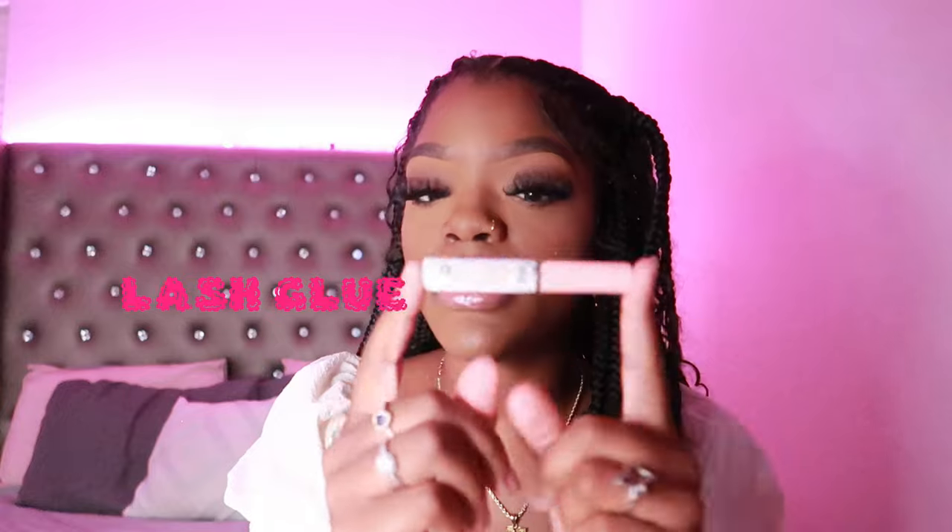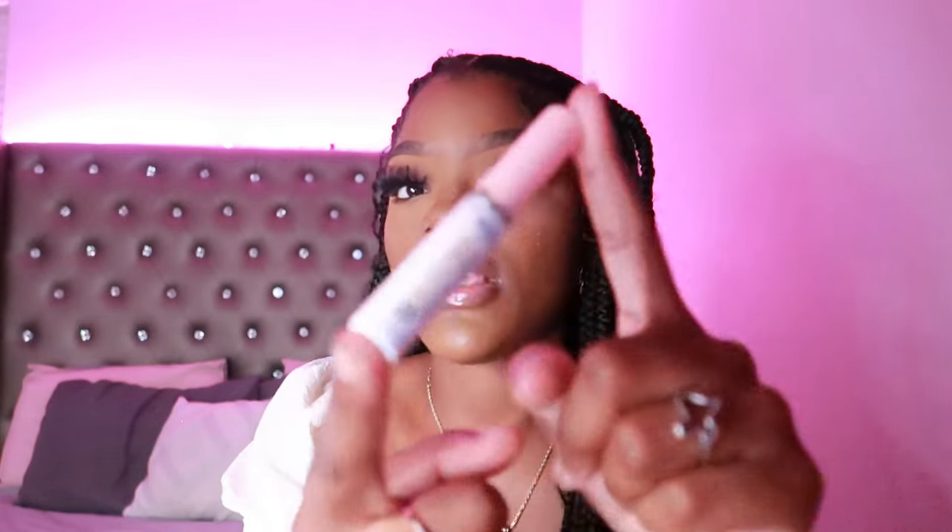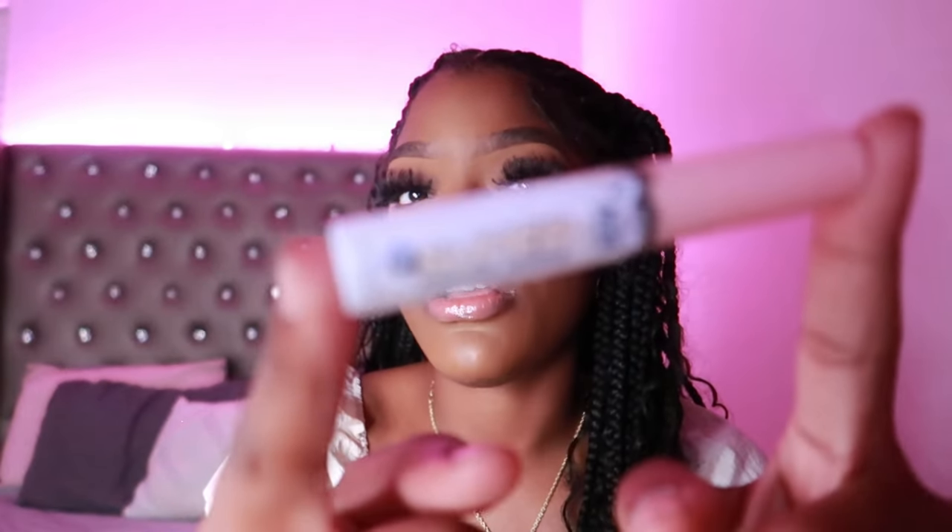This next item is for my strip lash girlies — I have some lash glue. This is my favorite clear glue. Throughout the day your strip lashes can lift or come off. You don't want to be walking around with a lash hanging, or have one lash come off and no glue, so you have to take both off and you're looking bare. People will notice — you had your lashes on earlier and now they're gone.